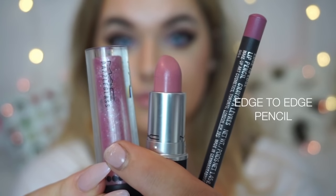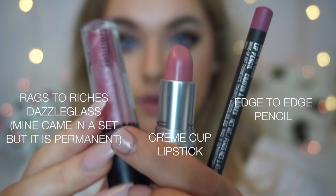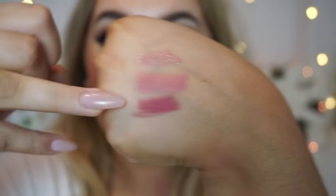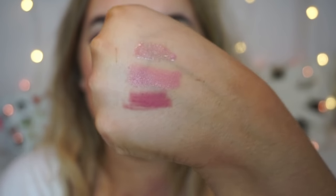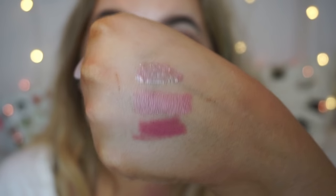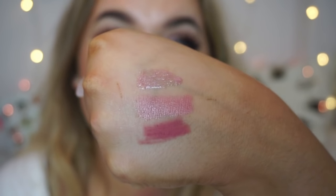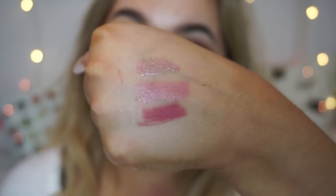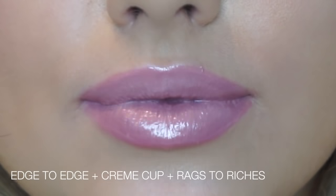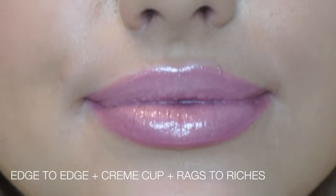This is the only kind of pink combination I really like — it's definitely pink but not super bright. It's Edge to Edge lip pencil, Crème Cup lipstick, and Rags to Riches Dazzle Glass. Edge to Edge is a lot more pink than it's showing up on camera. Crème Cup and Rags to Riches on their own without the lip pencil make a really gorgeous baby pink combination — perfect for someone quite young who likes pinks.